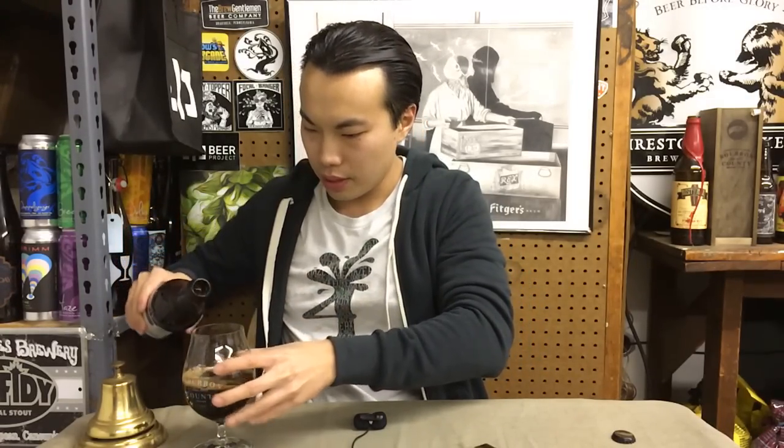Pours out pretty nicely. Looks like Bourbon County for sure. Can't tell from the appearance if it's infected or not. Let's get the smell on this one.